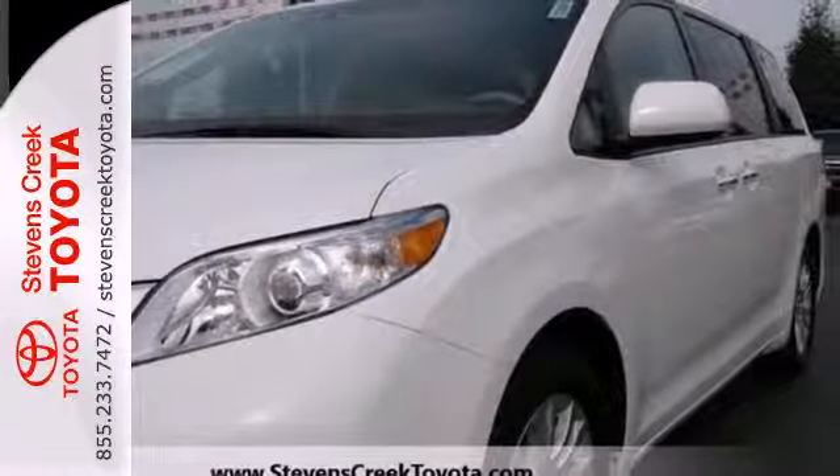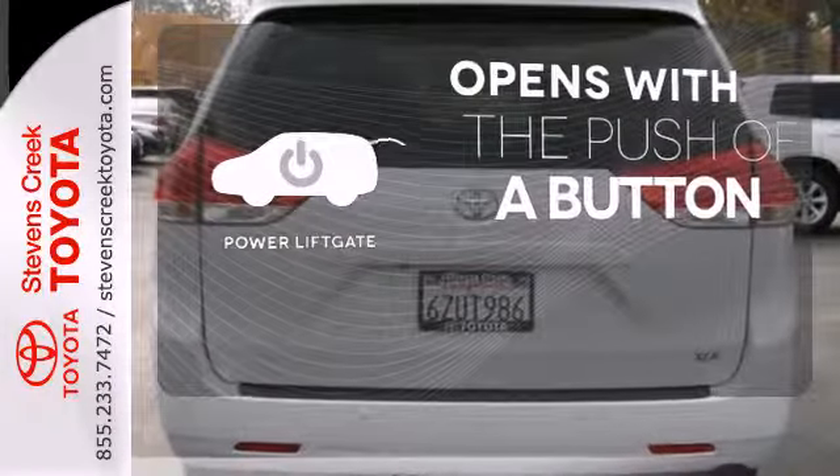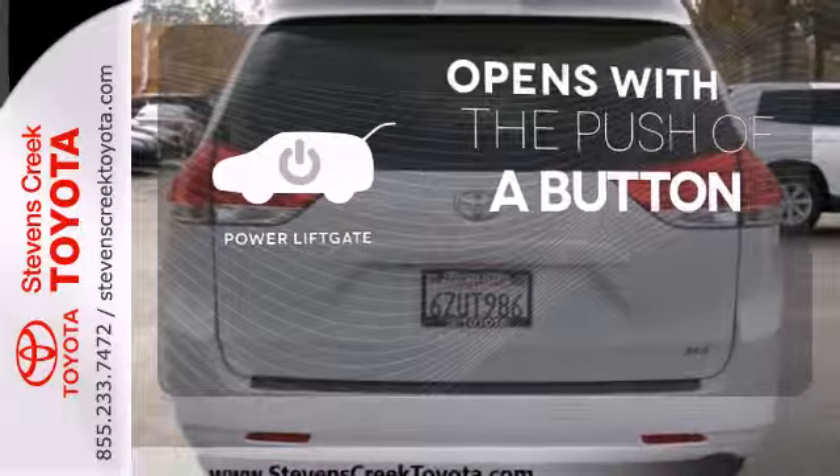Plus, with tinted glass and a rear spoiler, this is one good-looking family hauling machine. The power liftgate offers automatic rear door operation with the push of a button.